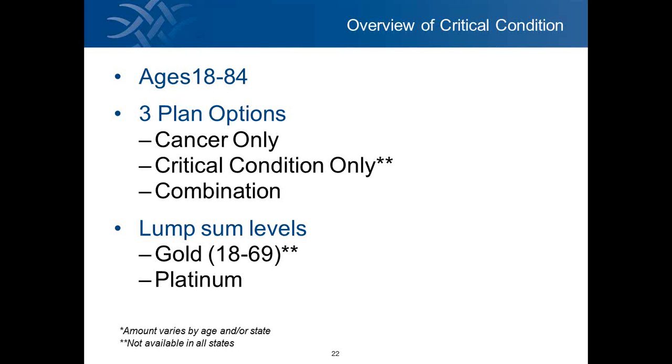There are individual standalone cancer plans and critical condition plans in the market, but critical condition plans usually encompass cancer, meaning once you get one of those illnesses, the policy terminates. With our combination plan, the person gets both the cancer and the critical-only plan. For example, if they bought a $30,000 combination plan and got cancer, we'd pay them $30,000 upon diagnosis. The critical illness portion would still stay in effect, and if they later had a heart attack, they'd get another $30,000.